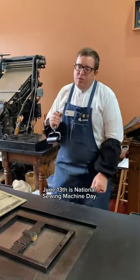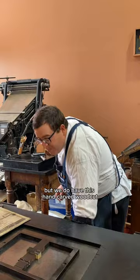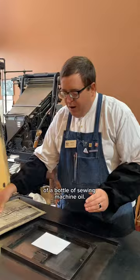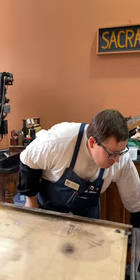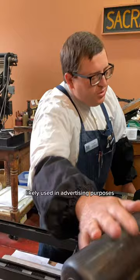June 13th is National Sewing Machine Day. Now, we don't have a cut of a sewing machine, but we do have this hand-carved wood cut of a bottle of sewing machine oil. This is from the Lewis Winter collection. Lewis Winter hand-carved this woodcut in the 1890s, likely used for advertising purposes for a local newspaper catalog.